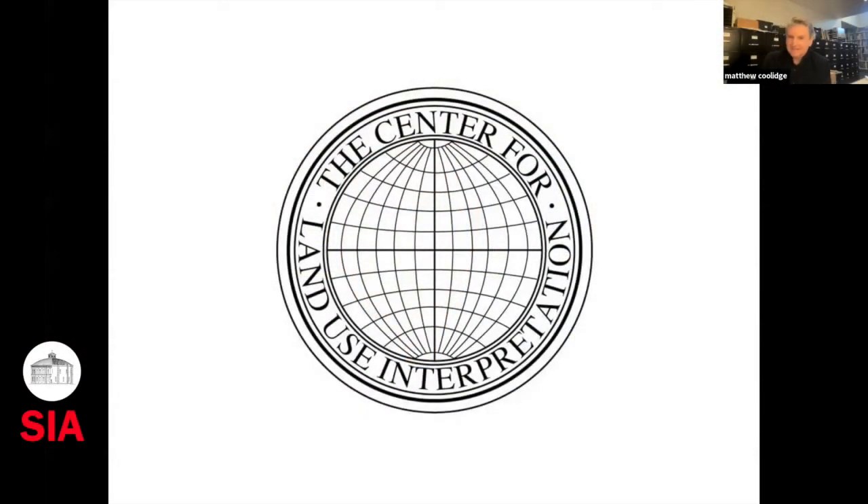I direct an unusual organization, the Center for Land Use Interpretation. Unusual in that we have our own way of looking at the landscape of the country in its totality as a kind of cultural product, and I'm really honored to speak in this format with the Society of Industrial Archaeology.